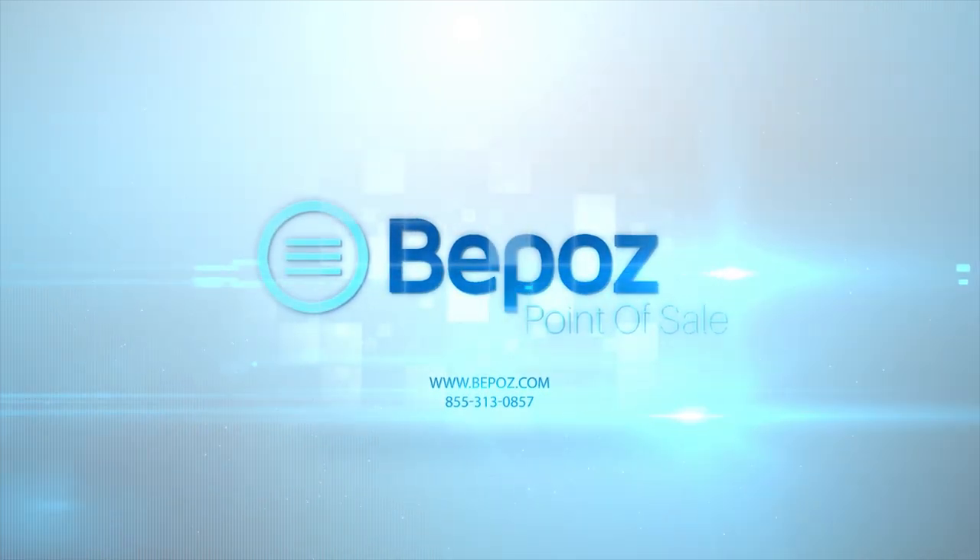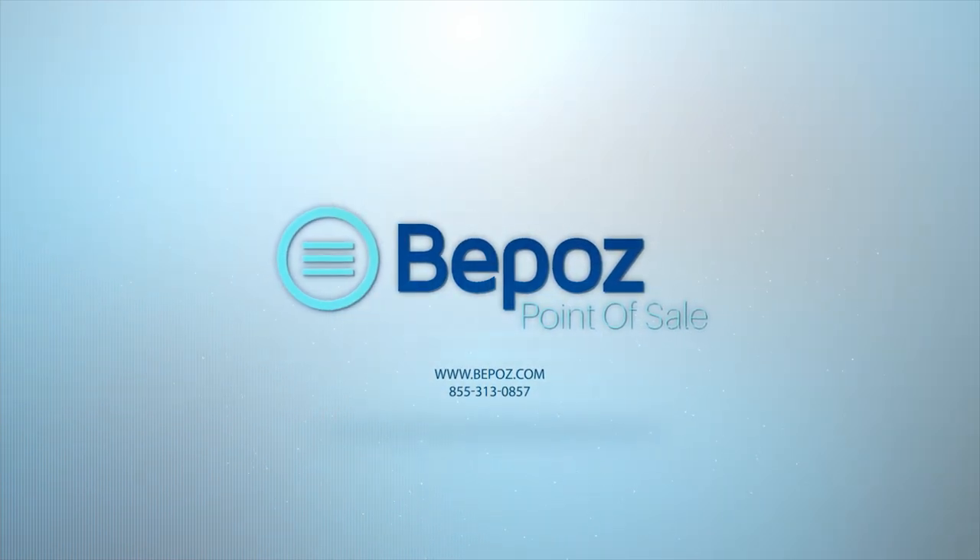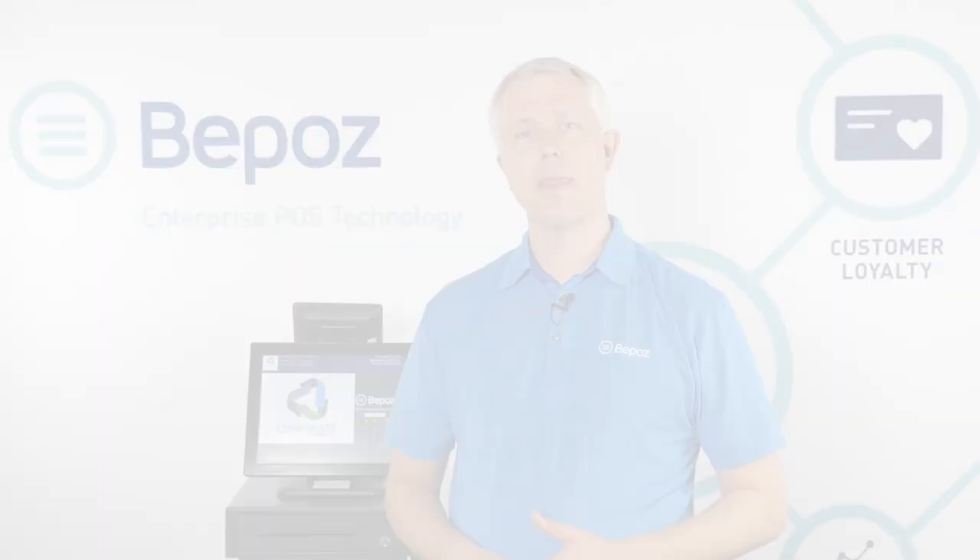Hello, this is Tim, and I'm here to tell you about BPOS Point of Sale for Coffee Shops. If you have one location or many locations, BPOS can help you centrally manage your reporting, inventory, gift cards, loyalty, and much more. Let's take a look at BPOS.